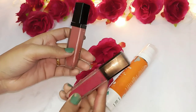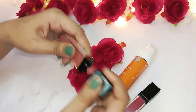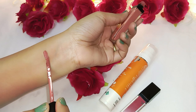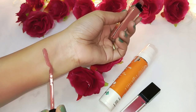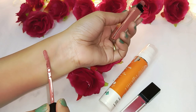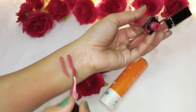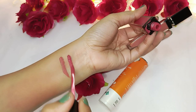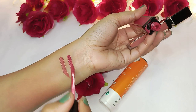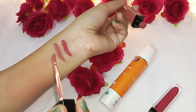For everyday makeup, you need to apply nude lipstick because we don't use dark or bold lipstick every day. So you need to use nude lipstick. I have a nude lipstick here and a dark color as well, so I have a combination of these two — like how to create a new lipstick color. You can use nude lipstick and try a new shade.